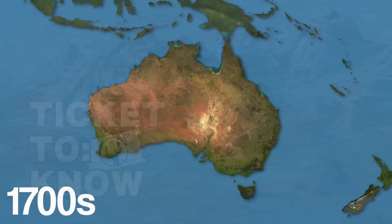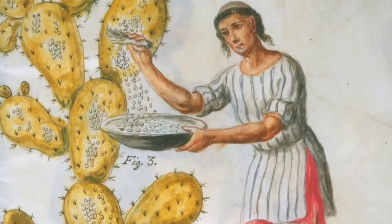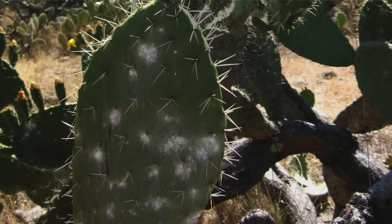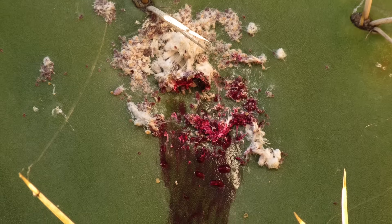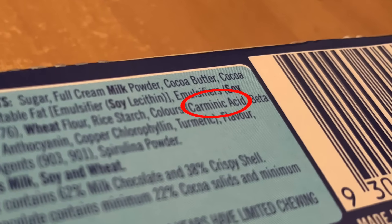Prickly pears were introduced to Australia in the 1700s. The idea was to start cultivating cochineal insects, which live on the cacti and feed on them. These insects, when crushed, formed the basis of a nice red dye, which you might have seen on food packaging as carminic acid, cochineal, or E120.